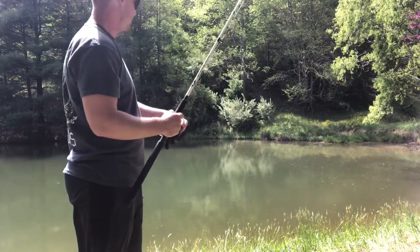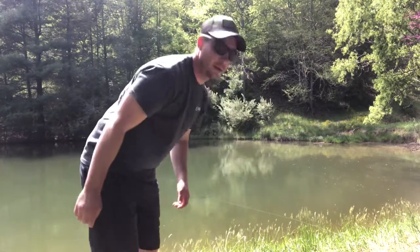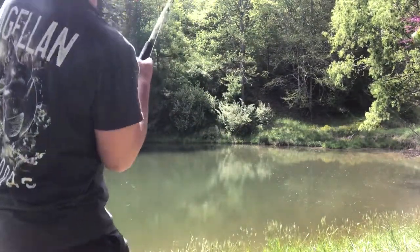One already pulled it! All right, we got our first one pulling on it guys. I'm gonna tighten this drag down.